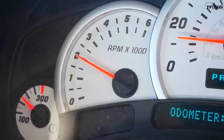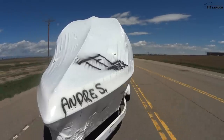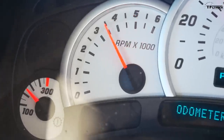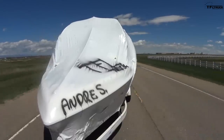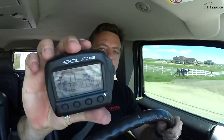This is full throttle. That was 5,500 RPM — the truck is really trying. There it is: 35.77 seconds. I think that is probably the slowest zero-to-sixty acceleration time we've ever had, even with a trailer.